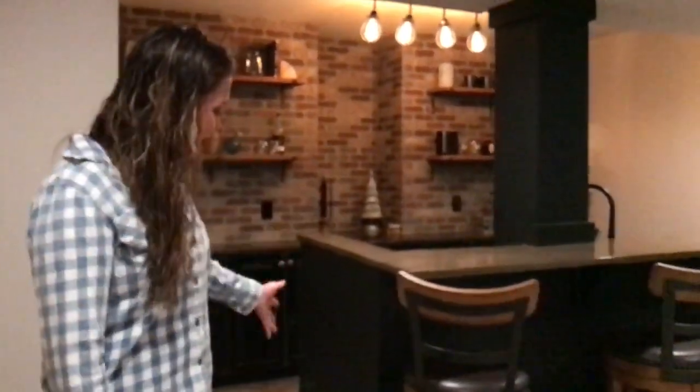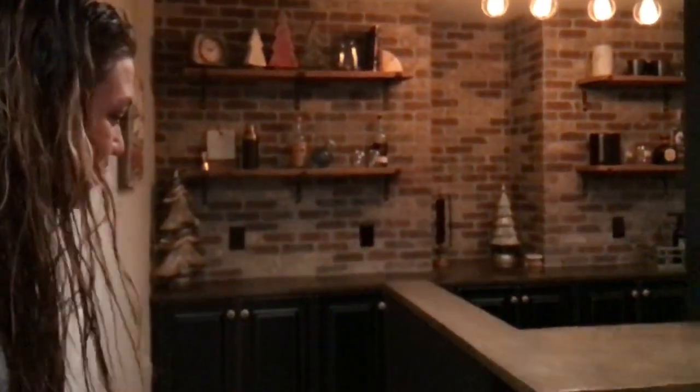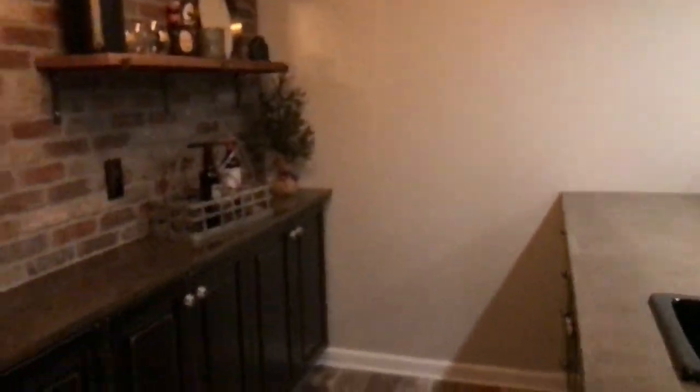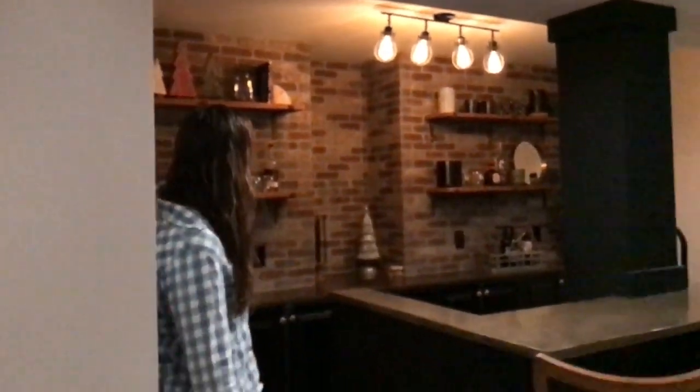I was able to put an even more personal touch to it with some of my own things that we added. We knew that we wanted a black bar and a concrete countertop. It was impossible to find somebody to do the concrete countertop, but once we did, I was fortunate enough to have it turn out as beautiful as it did. We also have — it's actually not real brick — it's faux brick veneers, and our fantastic tile guy did that as well. I found some reclaimed wood shelves and kind of put all that together and found these awesome bar stools.